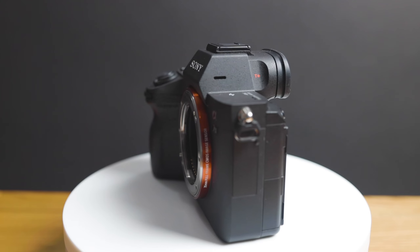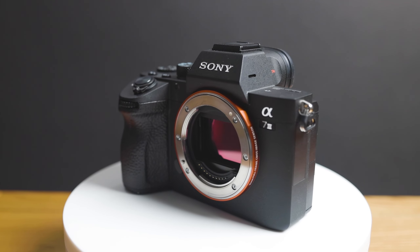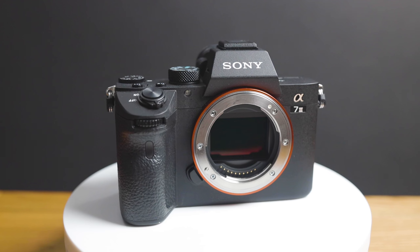One tech spec I expect to remain the same as the A7III is image stabilization. Currently it offers up to four stops of image stabilization including an image-stabilized lens, and it's not something I expect Sony to re-engineer to five or six stops. I actually expect the A7IV to offer the same four stops of image stabilization.